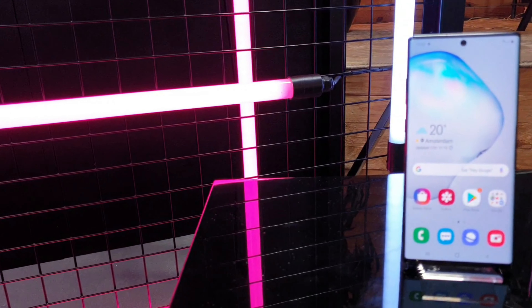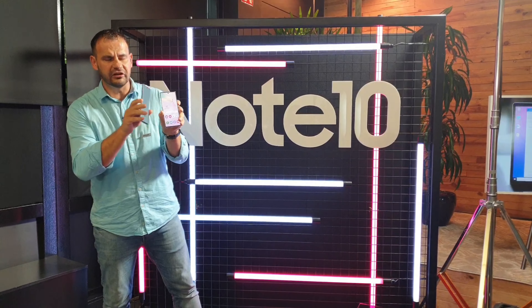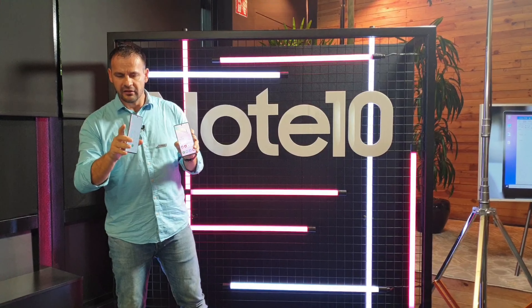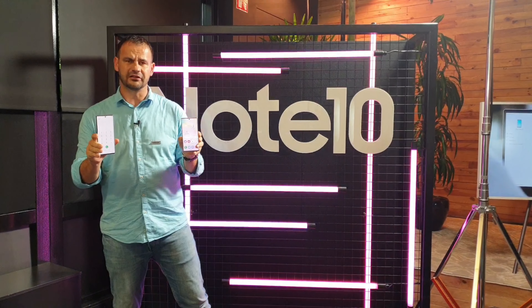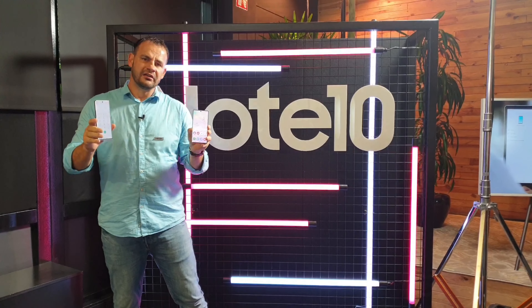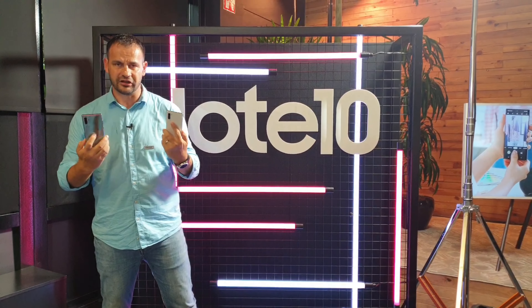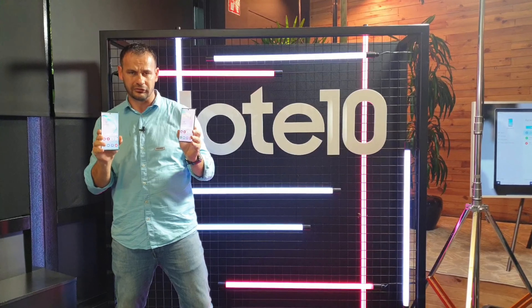One novelty is the Bixby button — you can now press it once, twice, or hold it to assign your own function. There is no dedicated Bixby-only button as before. The fingerprint sensor, as seen on the Galaxy S10 and S10+, is placed in the display as an ultrasonic under-display fingerprint reader.